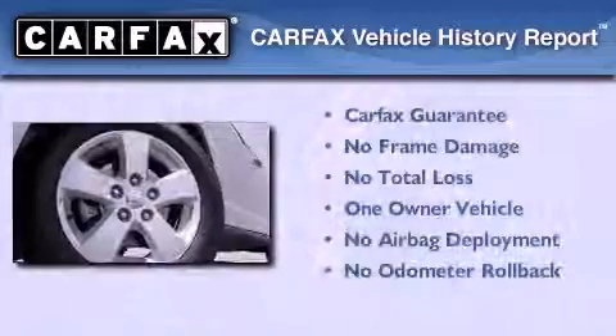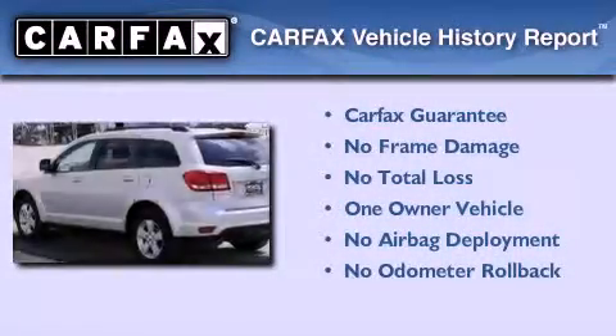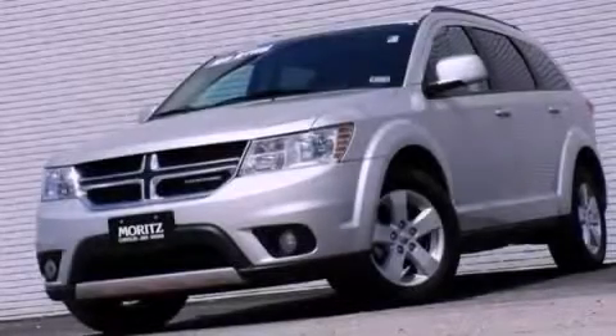This Dodge has had only one owner and it qualifies for the Carfax buy-back guarantee. This vehicle won't last long at this price. Call and arrange a test drive now.